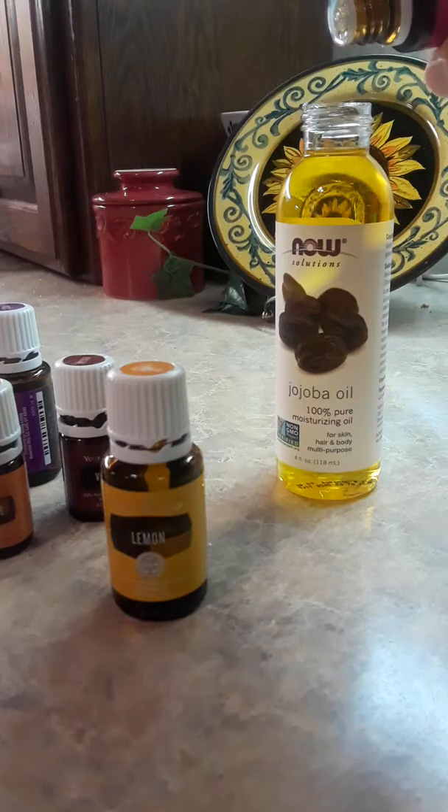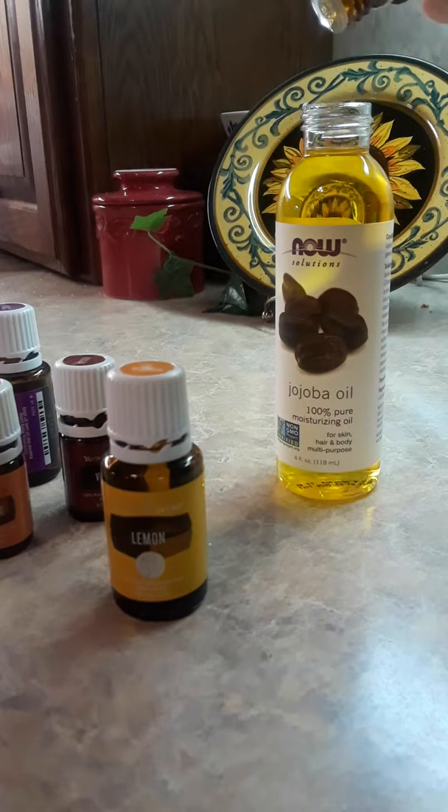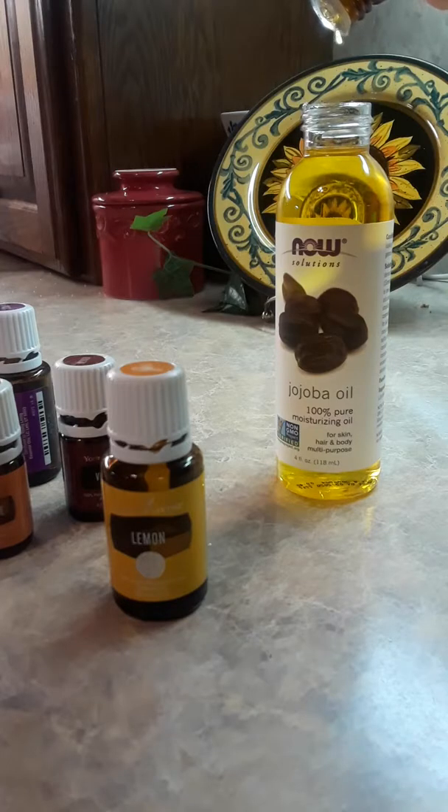Geranium is good to make skin look younger and is good against wrinkles. That was five drops of geranium.